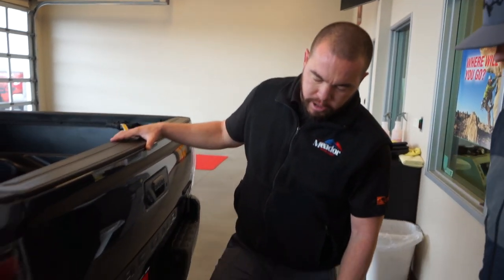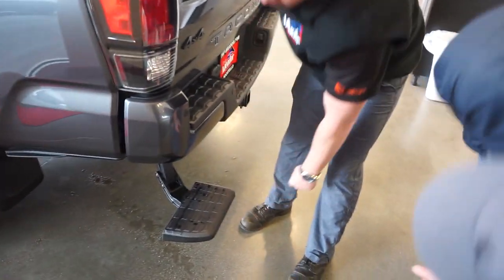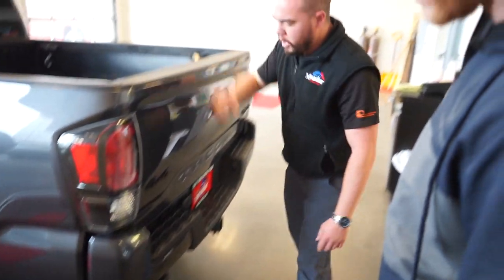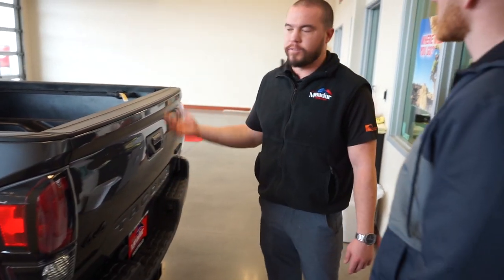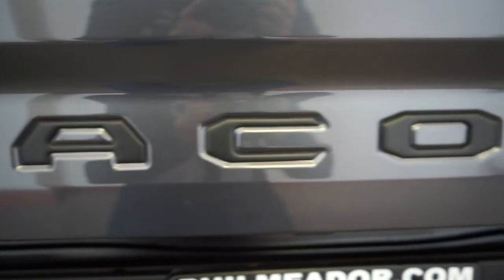There's a bed step that pops down, making it easy to climb up and grab stuff out of the bed — another new addition. Being the Pro, you have all blacked-out badging, which is the new trend; chrome is going away. This one has the blacked-out Tacoma tailgate insert and additional Pro badging throughout. It also has the upgraded exhaust with an awesome tip.